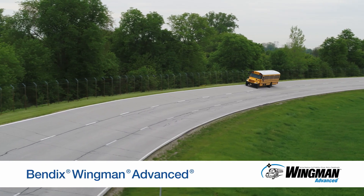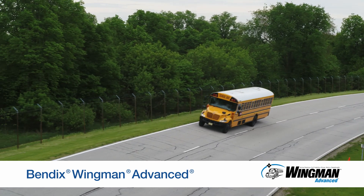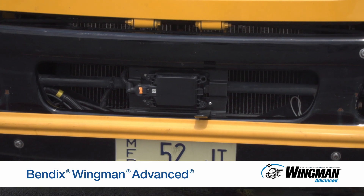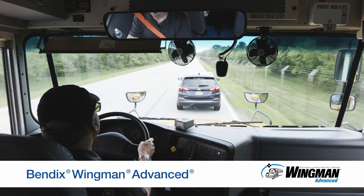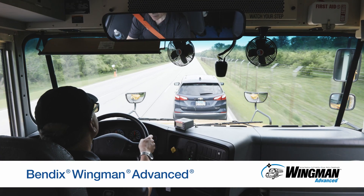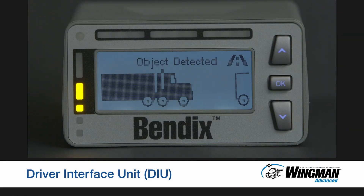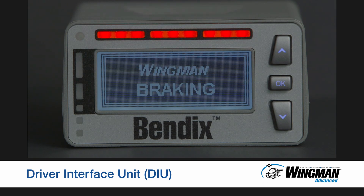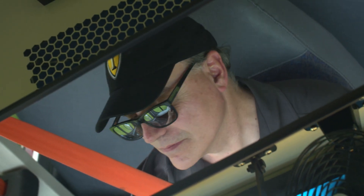Now let's talk about the collision mitigation technology on your IC bus, Bendix Wingman Advanced. Bendix Wingman Advanced uses a radar mounted in the center of the bumper. The radar delivers information into the system to provide you with alerts and interventions to help you avoid rear-end collisions. On your IC bus, you will receive audible and visual alerts through the Bendix Driver Interface Unit, or DIU. Let's experience some of the situations that Bendix Wingman Advanced can help you possibly avoid.